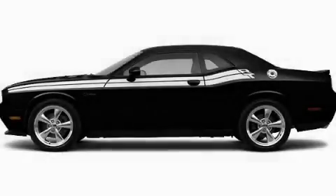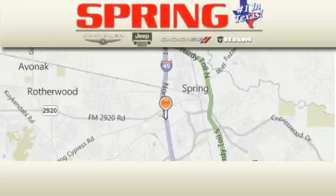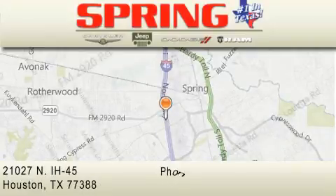This vehicle won't last long at this price. Call and arrange a test drive now. Spring Chrysler Jeep Dodge is located at 21027 North Interstate Highway 45 in Houston.